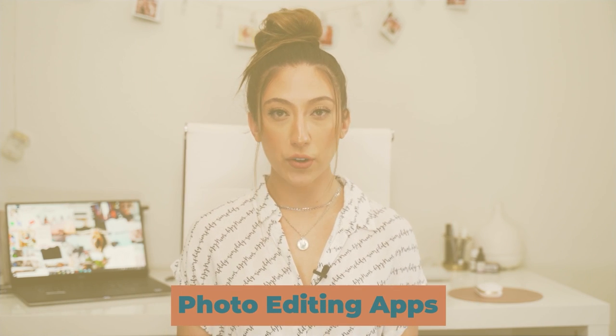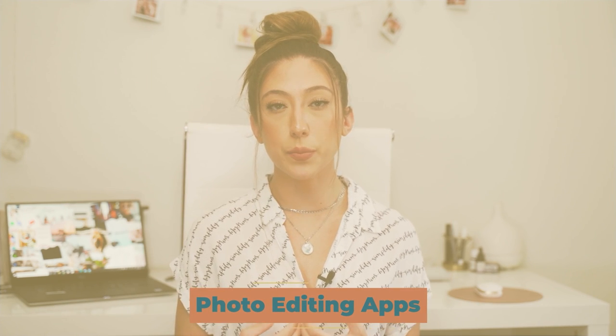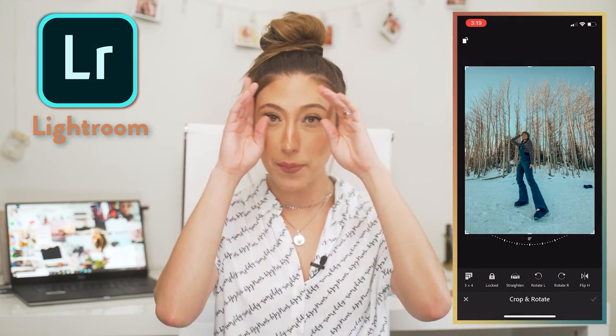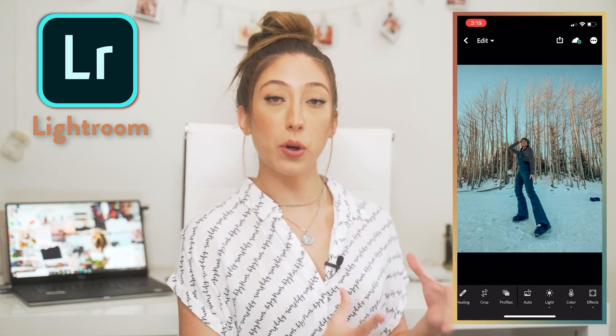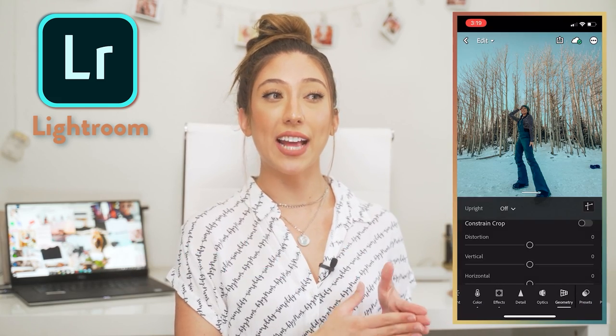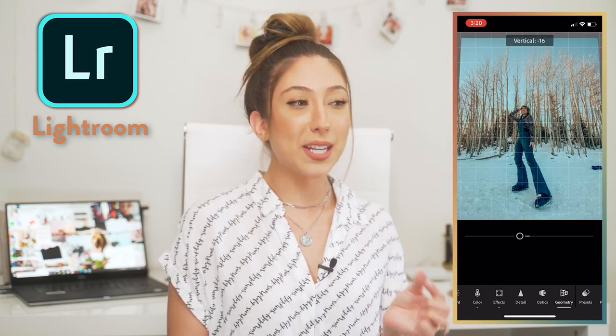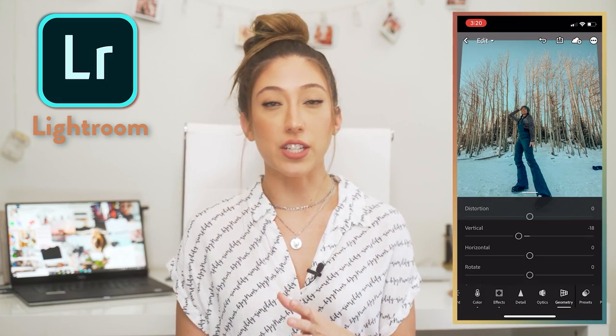Jumping straight into apps for photos. The first app for photo editing that I love to use personally is Lightroom Mobile. The mobile version is free, so you don't have to worry about paying for the Adobe suite. It's probably the most common app for photo editing because it has really great abilities and functions to truly manipulate and tweak the photo to exactly your liking.